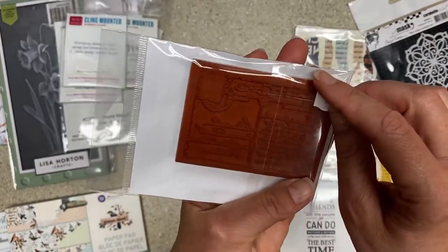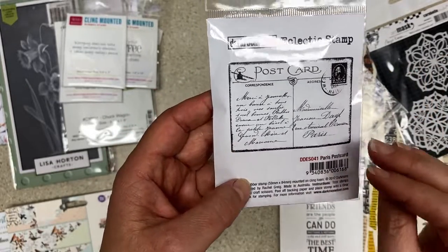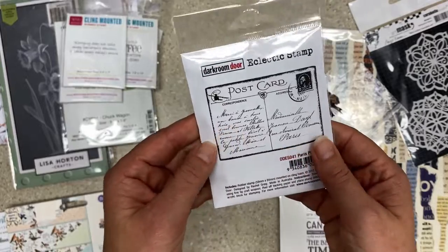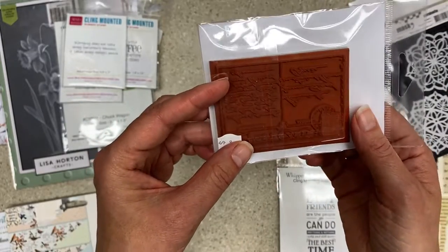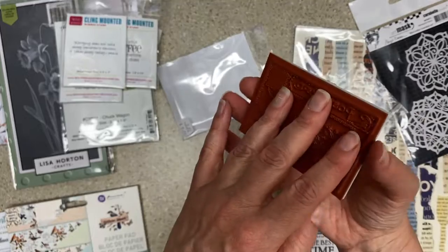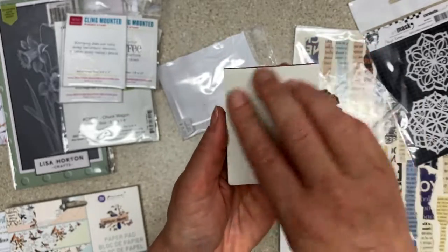Dark Room Door — the only one I picked up is this postcard stamp. I don't think I have a postcard stamp; I had one but it was old and the rubber wasn't soft. This one's a little small but I thought it would make fabulous journal cards. I was thinking stamp it out on nice cream paper or back it with a tea-dyed paper, then you'd have this image and could collage on top of it.